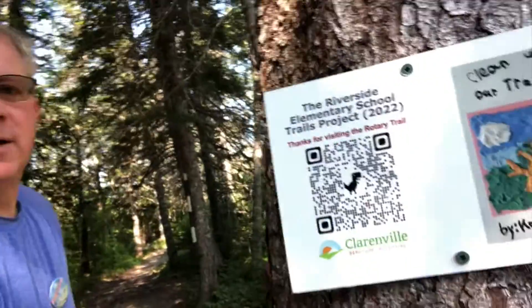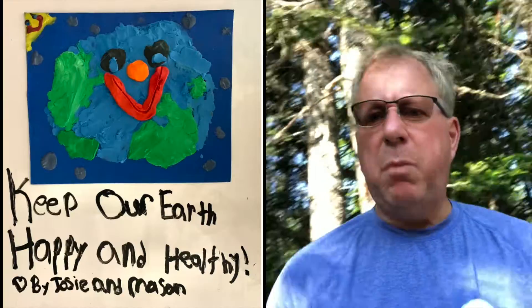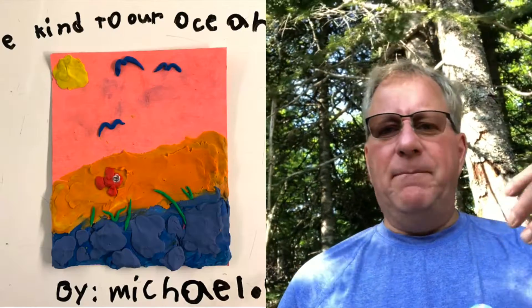You'll also notice that some of them have QR codes on them, so you can actually go beyond the poster and look at some of the other projects they did, such as videos, poems, and slideshows — all these sorts of things. Their message: protect the environment, protect our trails.